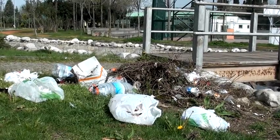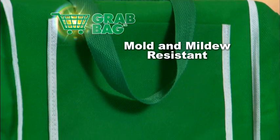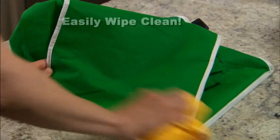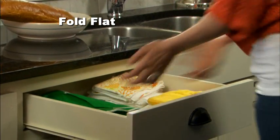And if you happen to share lawmakers' dedication to improving our environment, you'll love that Grab Bags are made to be used and reused for years. Mold and mildew resistant, Grab Bags clean up with a damp cloth and then fold up to a nice compact size until you're ready to use them again.